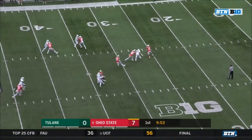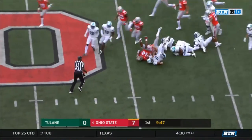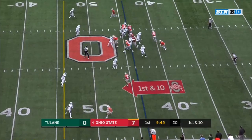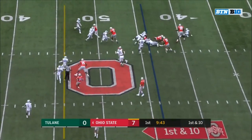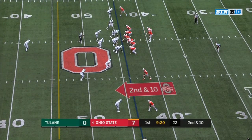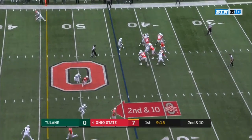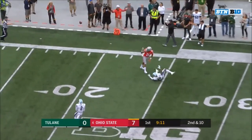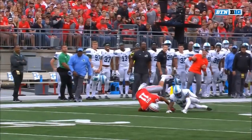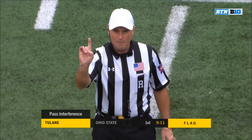K.J. Hill at the 26, did not call for the fair catch. At the 44. First down, Weber with the carry, and Weber can't find much running room. Haskins going up top for Mack — and there's the flag. Austin Mack — that was pretty good defense, number 26 — 15-yard penalty from the previous spot, automatic first down.